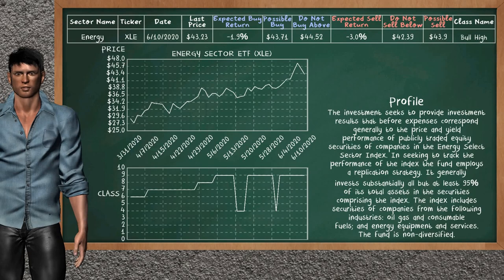Energy sector ETF belongs to the bull high class. Today, our analysis does not list it as a suggestion to buy or sell.